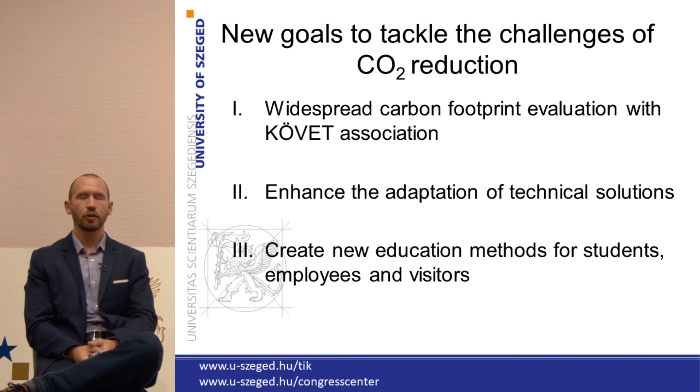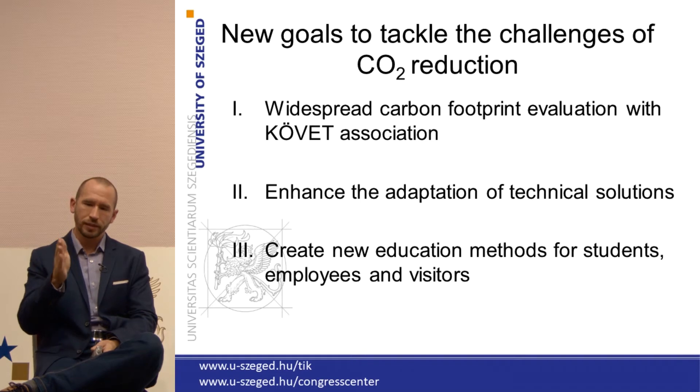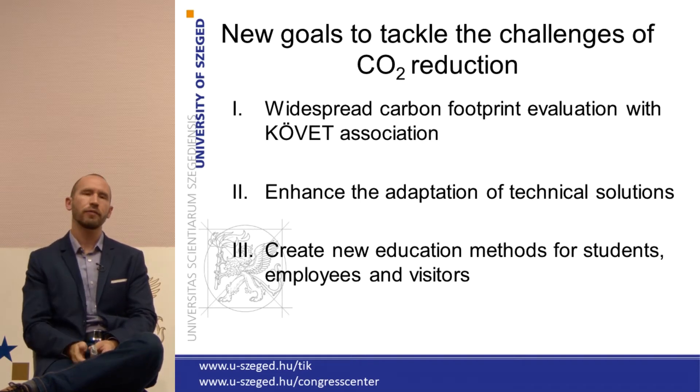The main goal of my presentation is to talk about the new goals at the University of Szeged, which are aimed to tackle the challenges of CO2 reduction. We have three ongoing projects right now. First, we have a widespread carbon footprint evaluation with the Covet Association for the Study and Information Center, because before we set a target goal, we have to know exactly where we are right now. In parallel, we are trying to enhance the adoption of technical solutions which can reduce CO2 emissions, and we are also creating new education methods for students, employees, and visitors of the university.